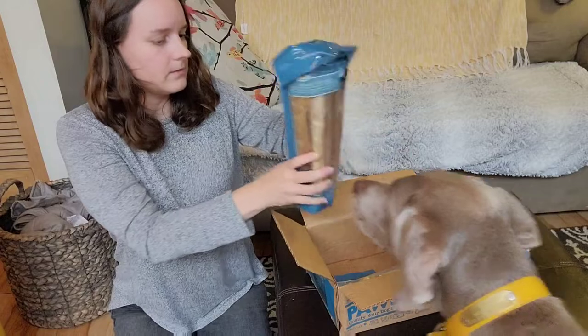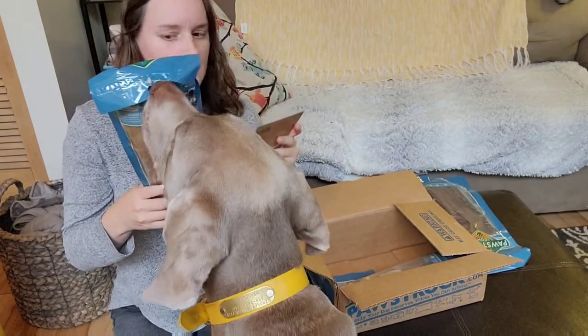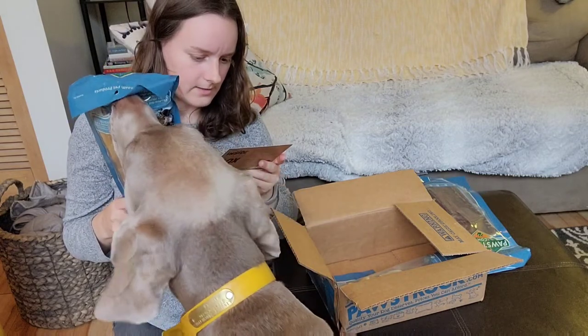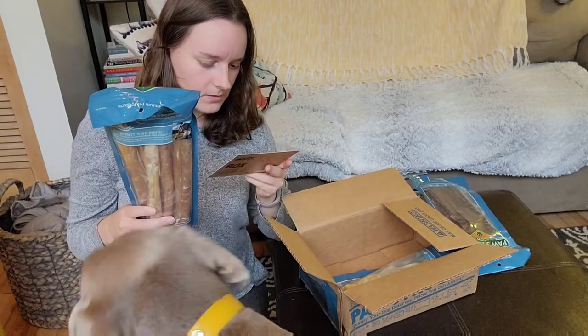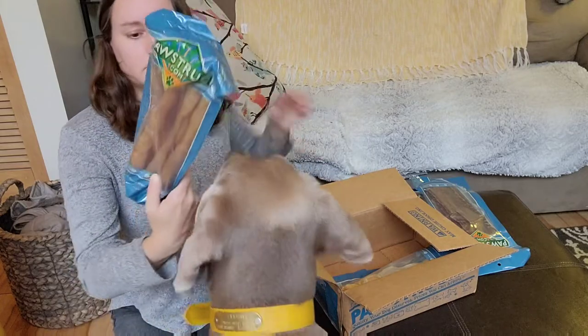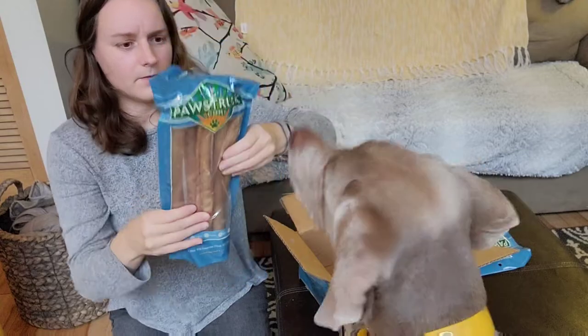Ooh, these look exciting. We got six of these large collagen sticks. This natural long-lasting chew is made of collagen from beef skin and is packed with chondroitin and glucosamine for joint health. Those are huge.